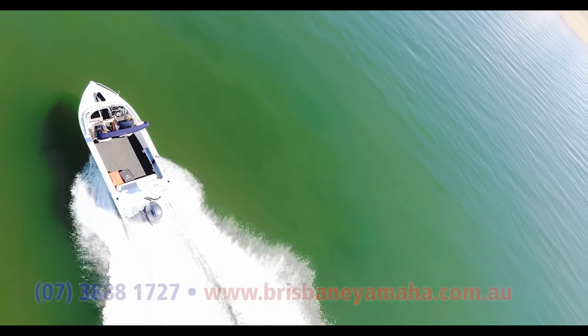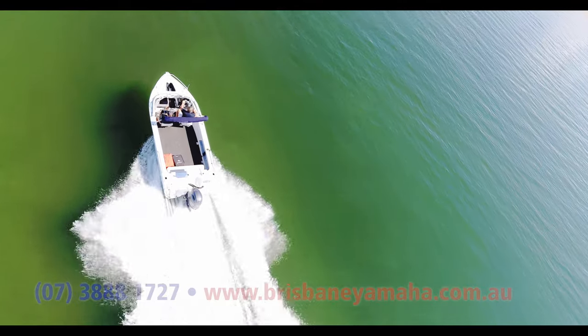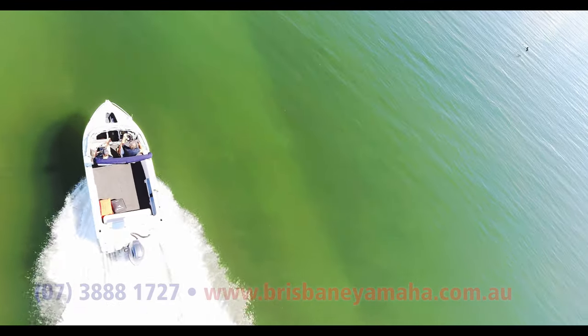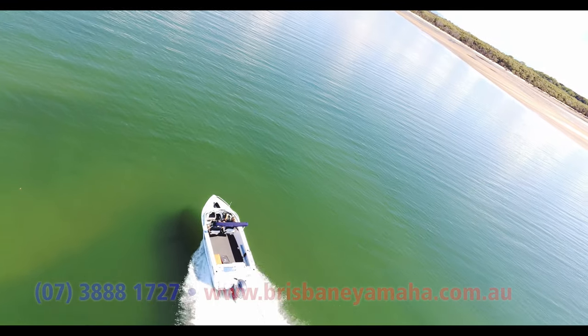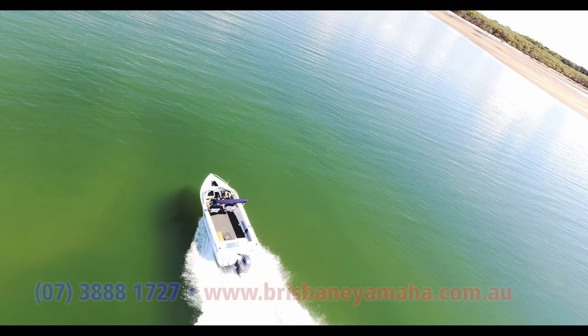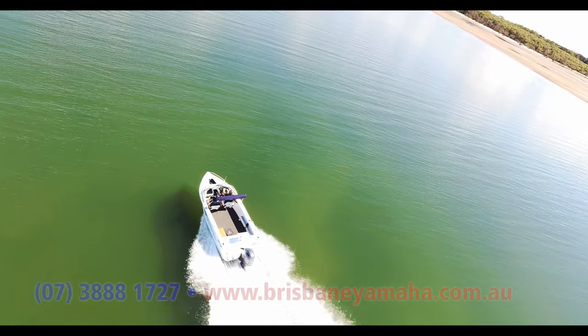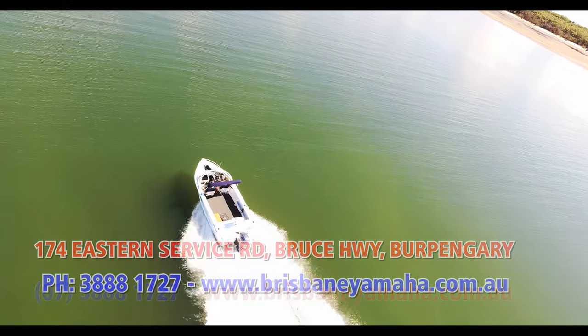And here we are at the Caboolture, mouth of the Caboolture River. Beautiful. Go over there and pump for nippers — there's worm banks, little soldier crabs running around. It really is just a beautiful state, a beautiful country, and a beautiful place to be. What a way to spend some time with your family.